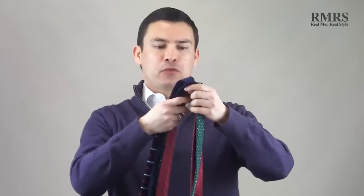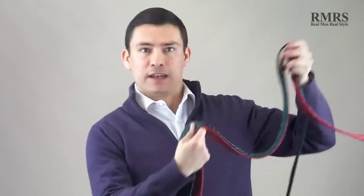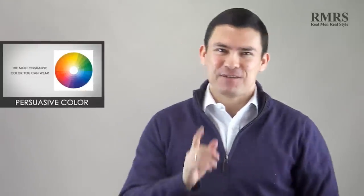Let's talk about neckwear. I've got three ties: a very casual knit necktie, then a dark green with polka dots, and then a red and blue with small dark blue repeating patterns. Can you guys guess why I wear a red necktie if you've watched that video?